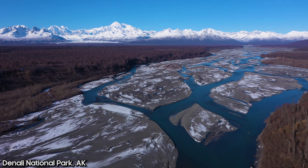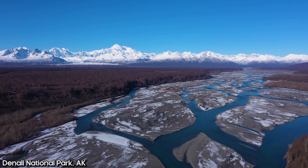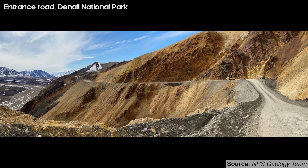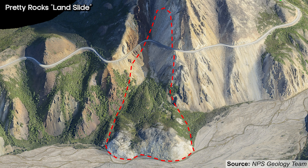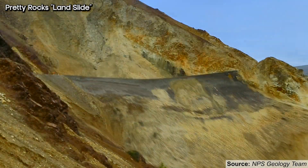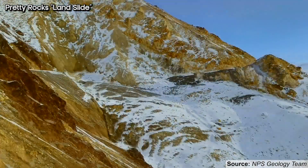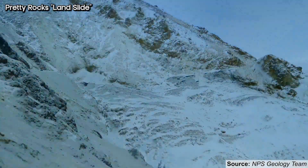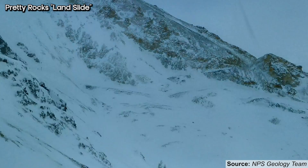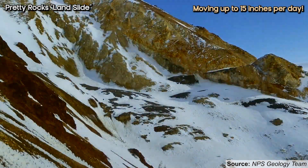If you're wondering if rock glaciers have any relevance to your life — if you've ever been to Denali National Park and driven on the entrance road, you might recognize this area. It's called the Pretty Rocks landslide — and I put 'landslide' in quotation marks because this is actually a rock glacier that the road was built over. In the 2020 to 2023 range, that rock glacier started to accelerate and move downhill quite quickly. At one point it was moving around 15 inches per day, which caused major issues for the infrastructure of the park.